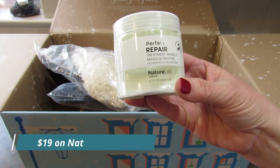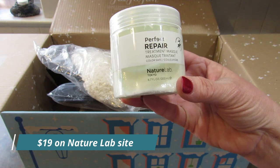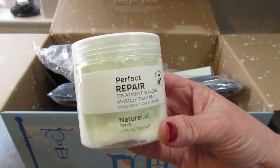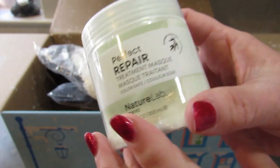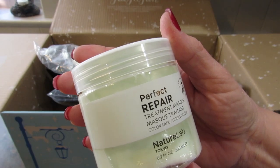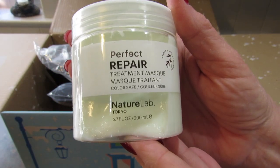Then I got this Perfect Repair Hair Treatment Mask by Nature Lab Tokyo. It is 6.7 fluid ounces. I looked on the back to see that it was a hair mask because unless I just can't see, I don't see where it says 'hair' on the front.